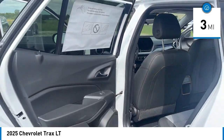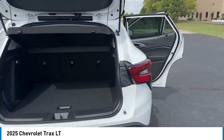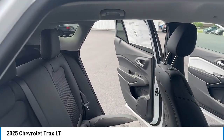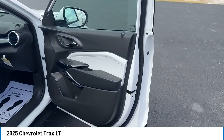Here are some of this vehicle's great options: rear spoiler, alloy wheels, brake assist, remote keyless entry, four-wheel disc brakes, front wheel independent suspension, speed control, electronic stability control, traction control, rear window wiper.